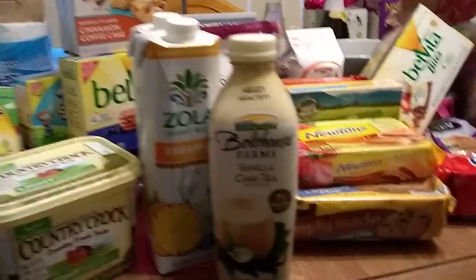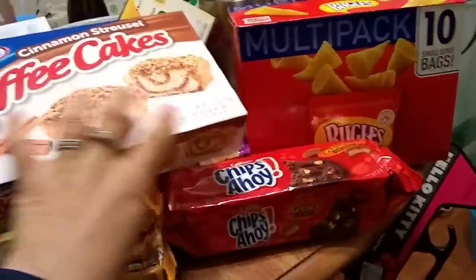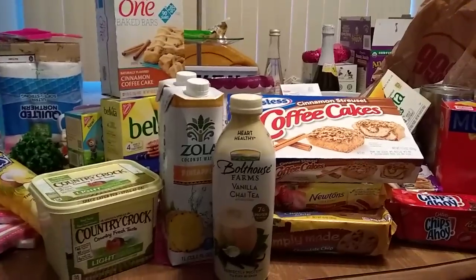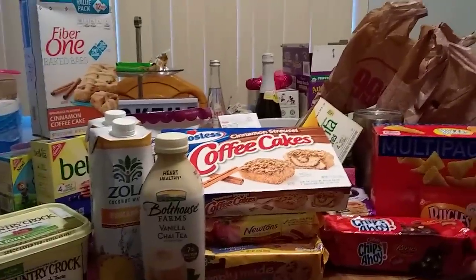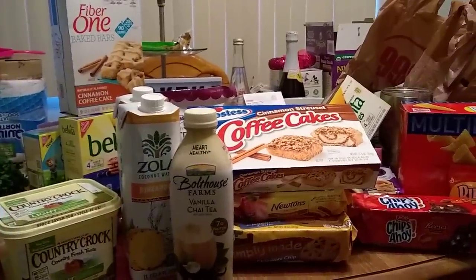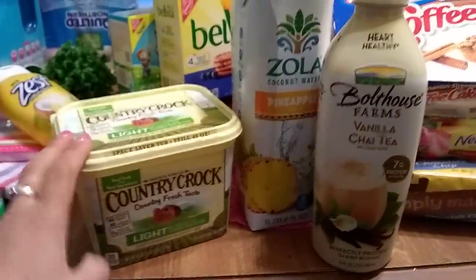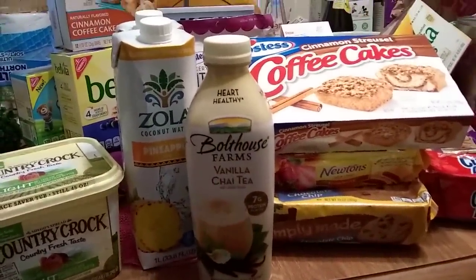As you can see, everything here is name brand, and that is the name of the game — getting name brand food for your family for 99 cents. That is what our channel does. I love hearing about all the awesome stuff you guys score. I'm not going to pay $3.99 to $5.99 for butter or $2.99 for this little Bolthouse chai tea, so I absolutely love the 99 cent store.